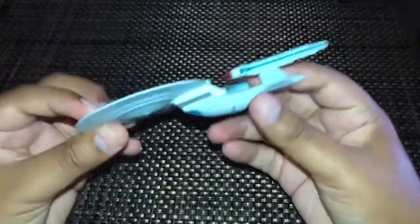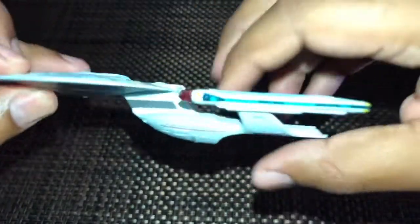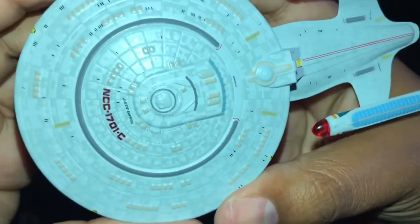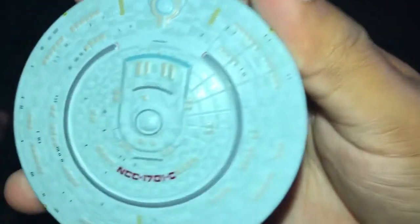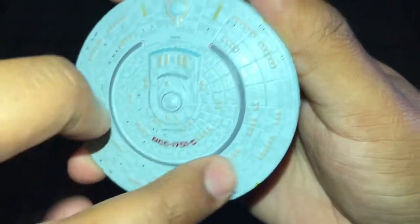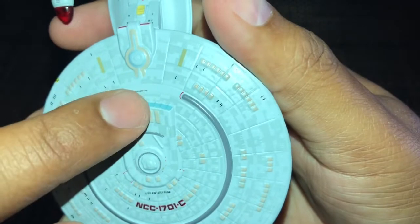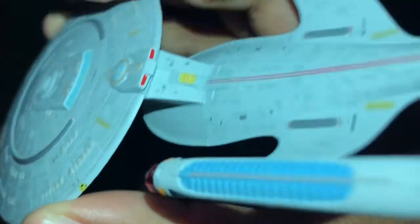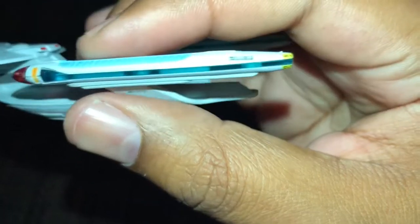Alright, here it is. I must say it's pretty cool — it's definitely an interesting design, I kind of like it. I almost would prefer this as the Enterprise C over what we got. It's definitely a very cool design. You can see the nice detail on the saucer section, the registry is nice and crisp: USS Enterprise NCC-1701-C. There's your main phaser array, the RCS thrusters, and impulse engines in the back which are painted. The warp nacelles also have 'Enterprise C' labeled on them.